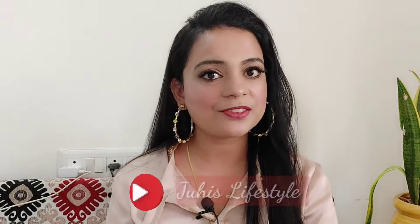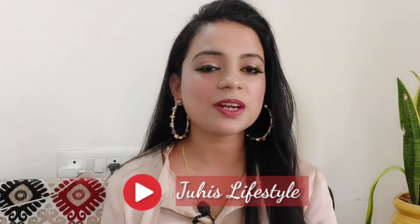Hello everyone, welcome to my channel, Juhi's Lifestyle. So how are you guys? I'm sure you'll be very good.